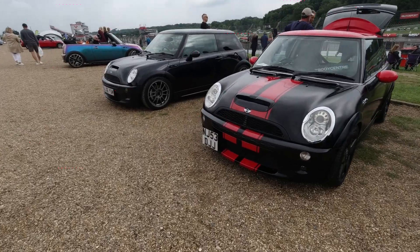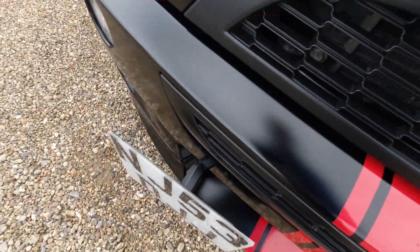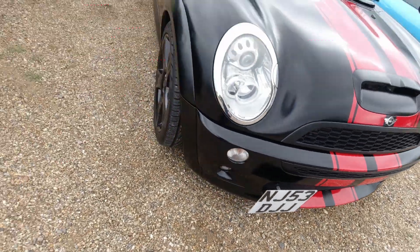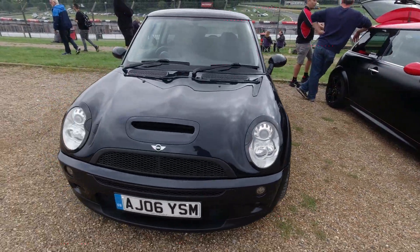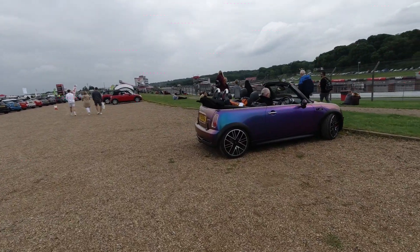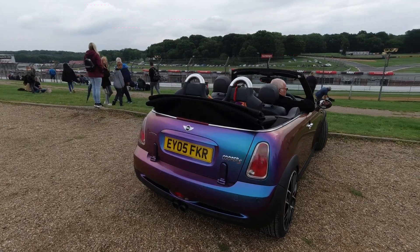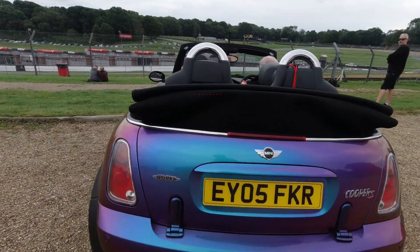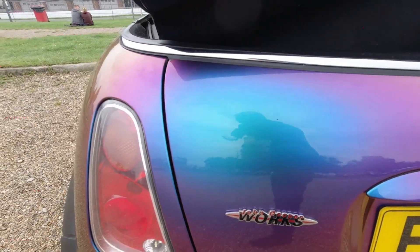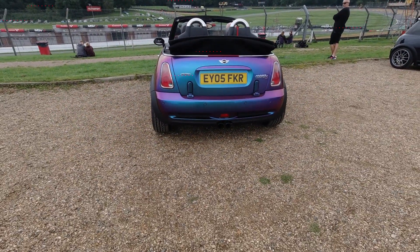I like the way the number plate is mounted on this one — it's very neat, very good for show use actually because you can just take it off quite quickly and easily. I like the wrap on this one — changes colour as you view it in different lights. That's cool. The exhaust in it as well.